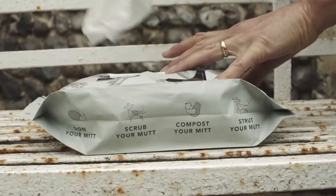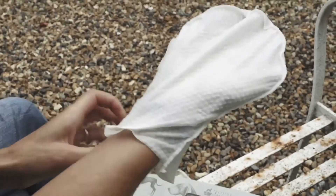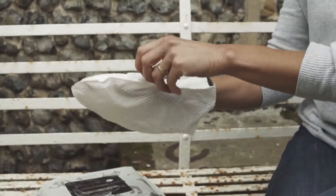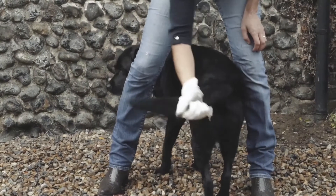Mitt Products Limited is a great little company manufacturing and selling cleaning mitts. They're basically like a wet wipe but in a mitt form, so they cover your whole hand and keep your hand protected from whatever you're trying to clean.